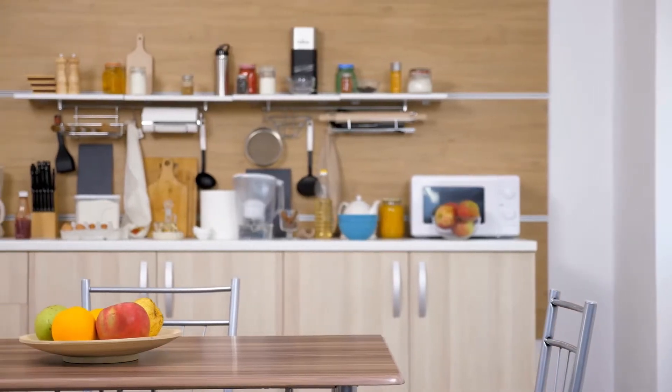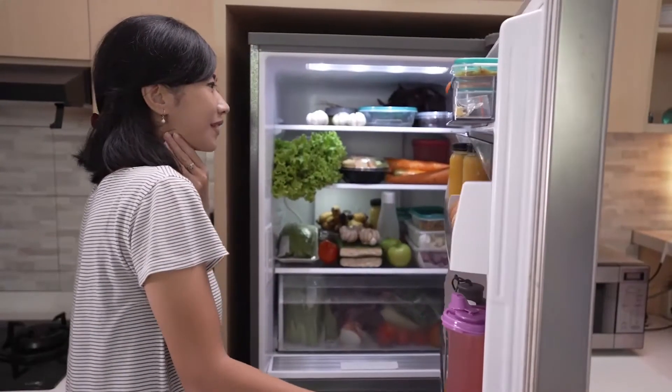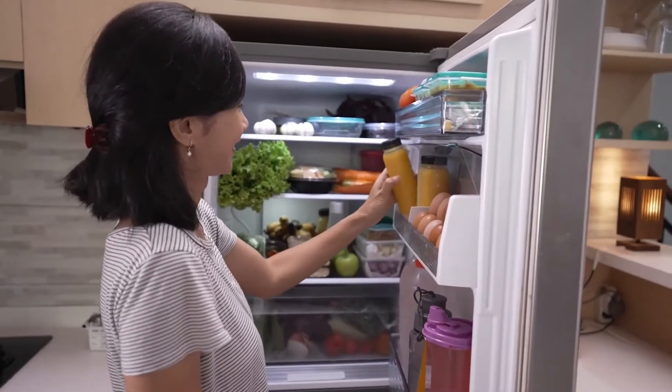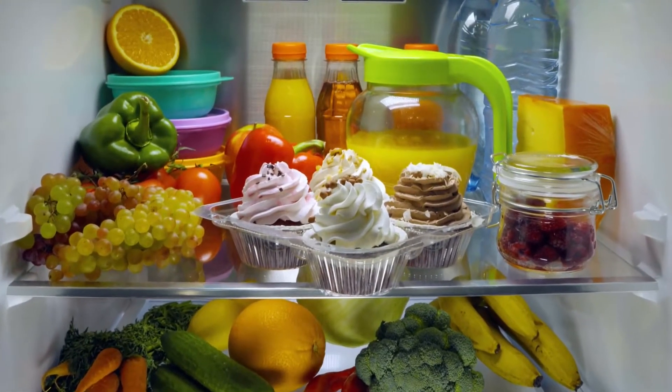There's a long history of testing kitchen appliances at the Good Housekeeping Institute Kitchen Appliances and Innovation Lab. Some of the refrigerators tested in the past include built-in refrigerators, smart refrigerators, and full-size refrigerators.